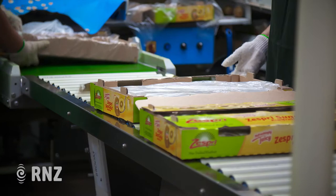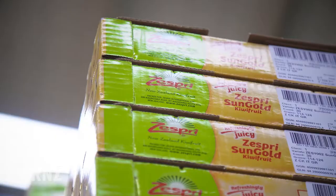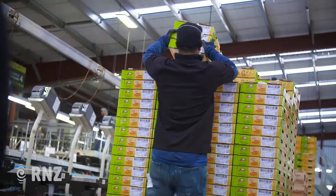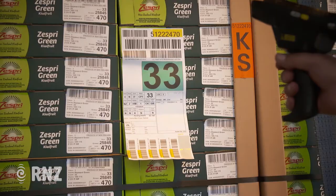Once sorted, packed and labelled, the fruit is baled up and begins the next part of its journey to the port of Tauranga. Each individual box has a label printed on it to tell you where it has come from and where in the world it's going. When they reach the port, the vans and crates are scanned in.